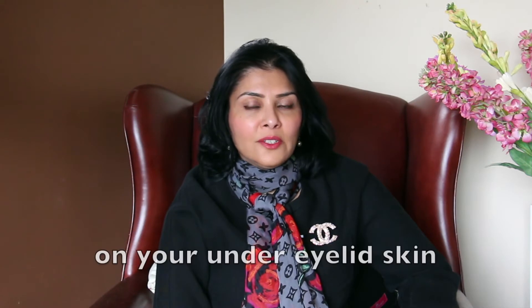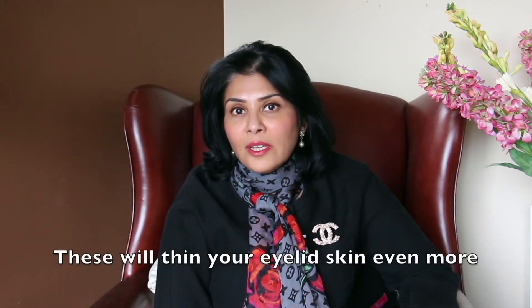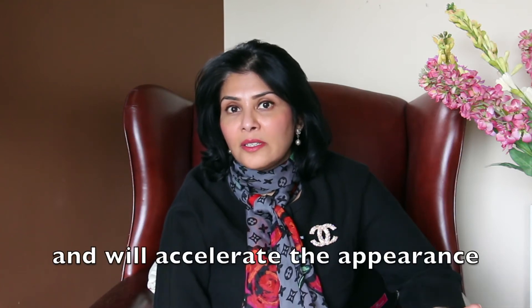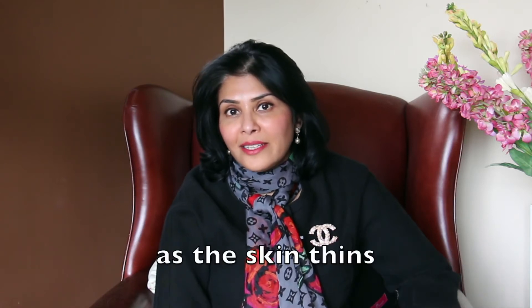Top on my priority list of what you shouldn't be putting on your under eyelid skin are steroid ointments. These will thin your eyelid skin even more and will accelerate the appearance of dark blue veins under your eyes as the skin thins.